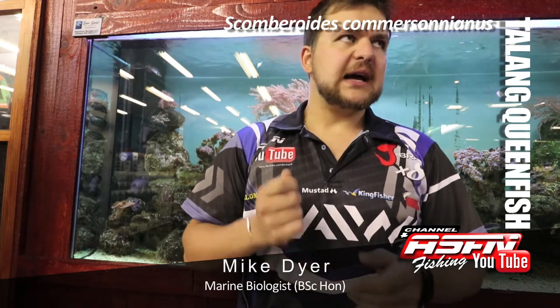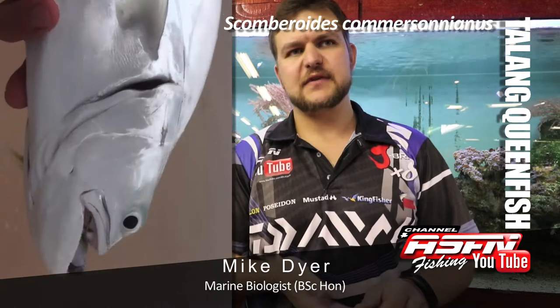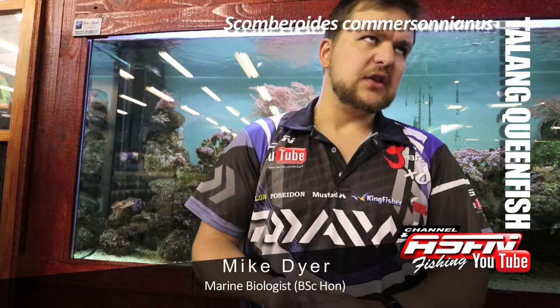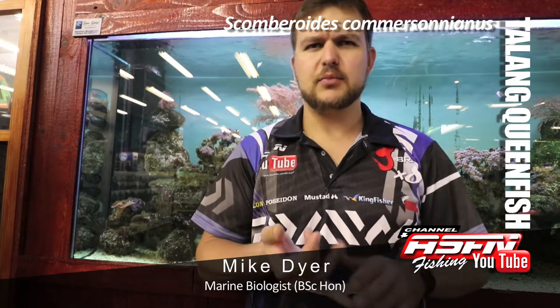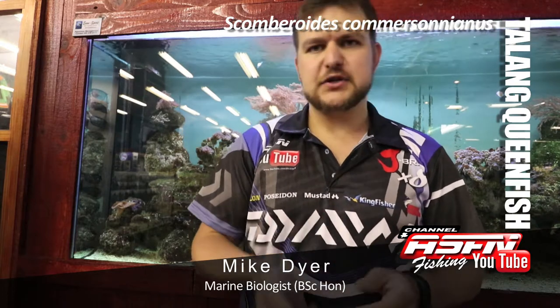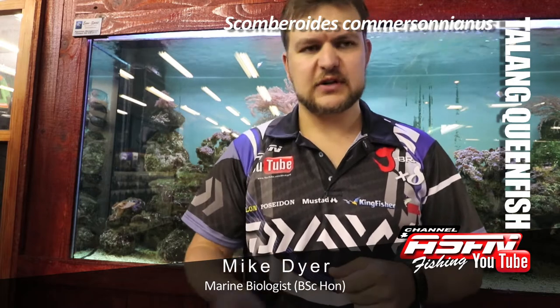They are light tackle game fish — you really don't need heavy tackle for these fish. They love small lures; anything small and moving fast will be attacked by them. You get them all along our coast, all the way up north. Big aggregations occur in Oman, Dubai, and the UAE area. They love that shallow warm water, and big fisheries are starting up there now with guys targeting them on all sorts of artificials.